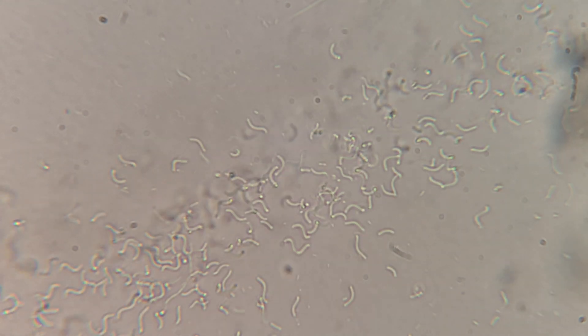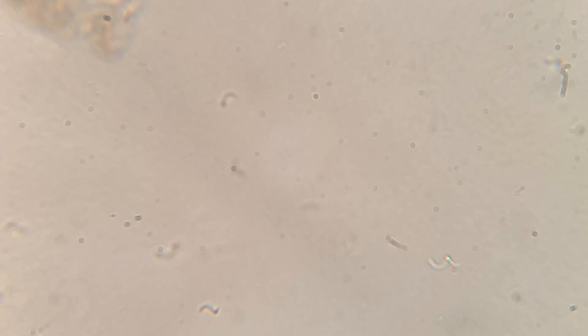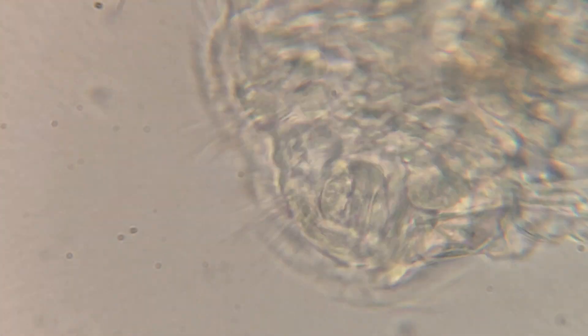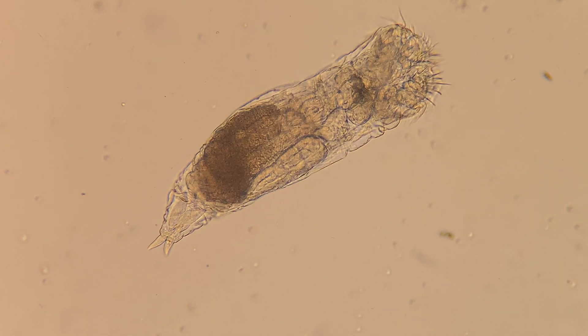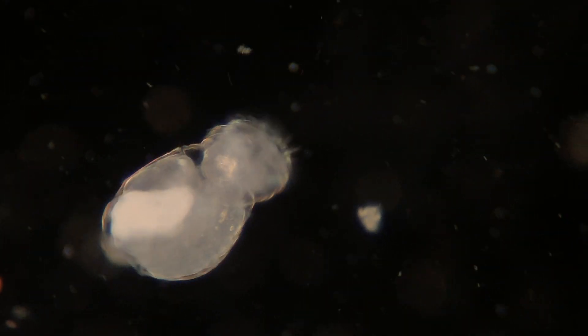Another fun thing to see was this spiral-shaped bacteria. For a while I thought those were the only two things in this sample — just a bunch of vorticella and bacteria hanging out together. But to my surprise, another monster showed up on screen. I was zoomed in on a vorticella, and all of a sudden I saw this gigantic rotifer.